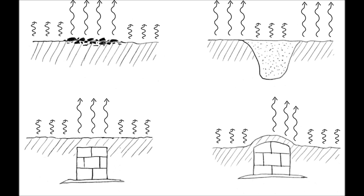Due to their composition and moisture content, materials on and below the ground surface absorb and emit radiation at different rates, hypothetically allowing archaeological features to be made visible in thermal imagery.